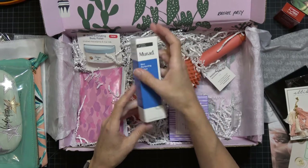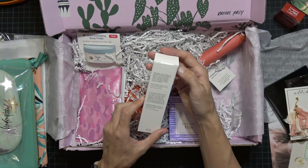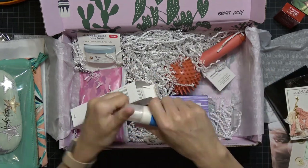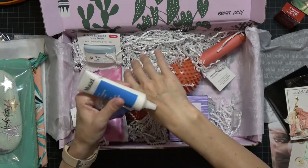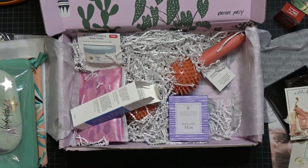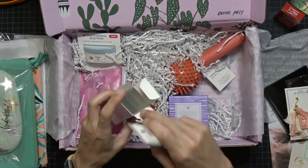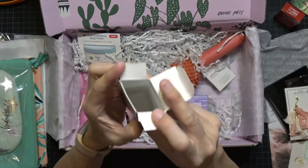Next is Murad Skin Perfecting Lotion — a fluid hydrator, lightweight and oil-free. You massage it evenly on face, neck, and chest and follow with a sunscreen during the day. Let me smell it — absolutely no scent and they're right, it's not oily at all. I'll definitely give that a try.